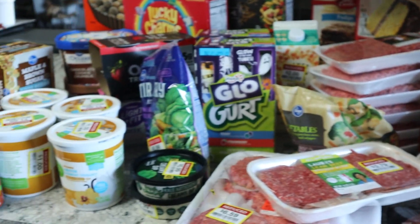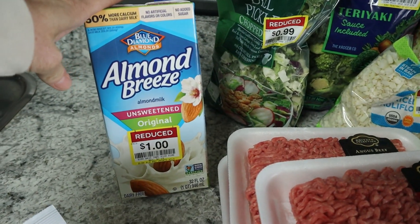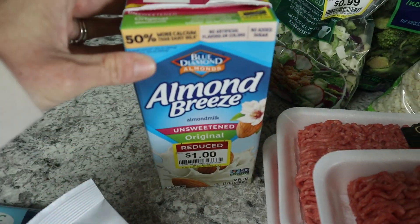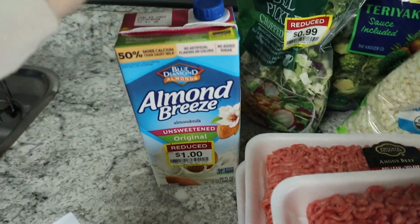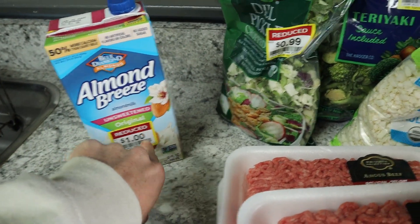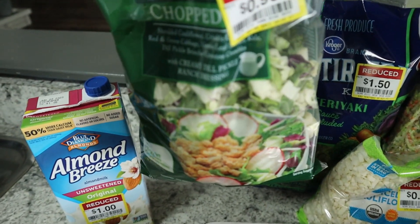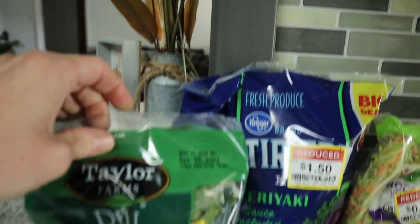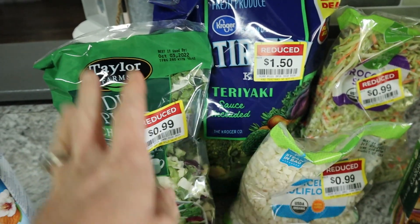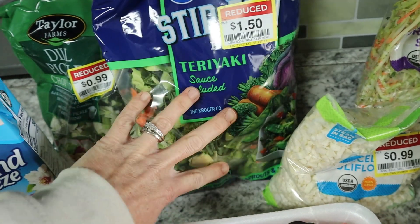For stockpile additions, they had shelf-stable milk on clearance for a dollar. I just got one since they expire in 2023 — good to have if you don't have access to fresh milk. I also grabbed a dill pickle dressing for 99 cents — I'll probably toss it since that sounds disgusting, but it was cheap. They haven't had much lately, I think due to the recall, so I grabbed what I could.